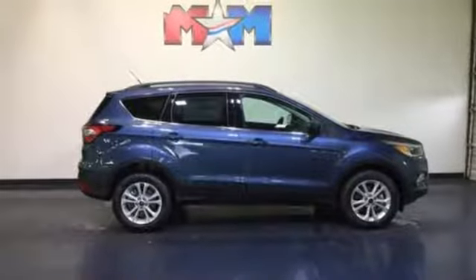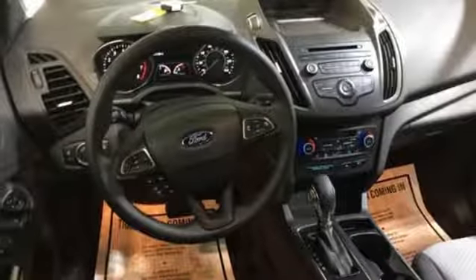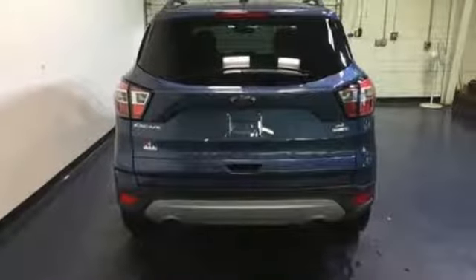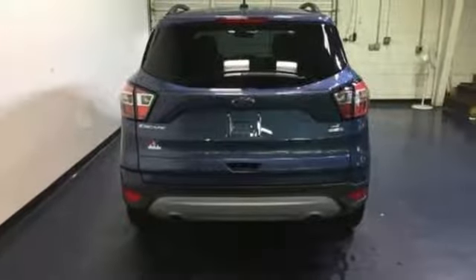Active Grille Shutters, Gas Pressurized Shocks, and Bluetooth Wireless Audio Streaming. Ford has won over millions of loyal customers with a wide range of value-driven vehicles.